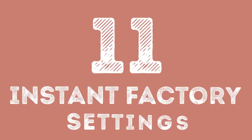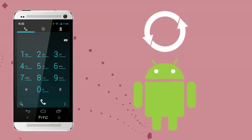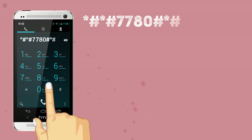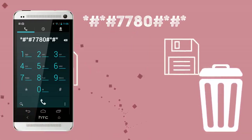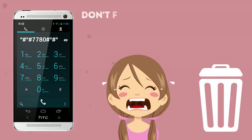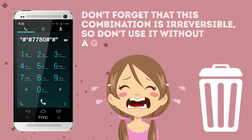Number 11: Instant Factory Settings. Good news for Android lovers! You can have an instant return to factory state. After using the combination *#*#7780#*#*, your phone will remove Google account settings as well as application data and settings. If you're in the mood for getting all the initial settings back, you can do it with a couple of simple clicks. Don't forget that this combination is irreversible, so don't use it without a good reason.